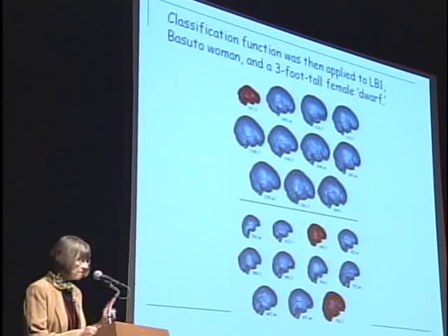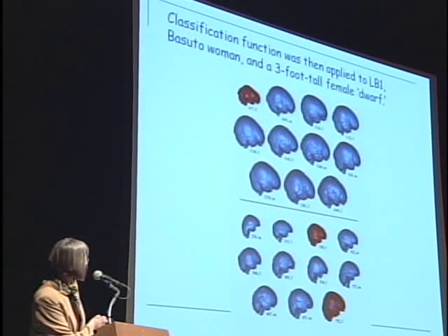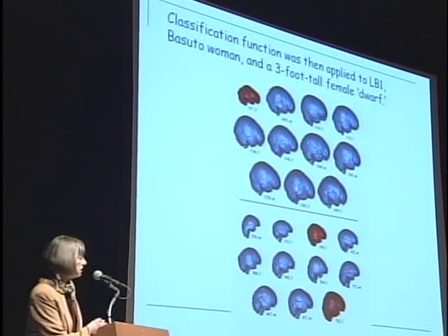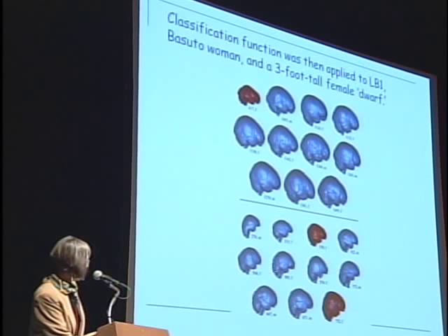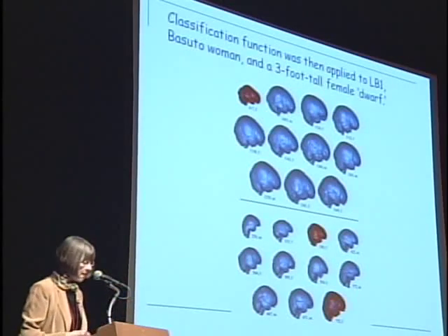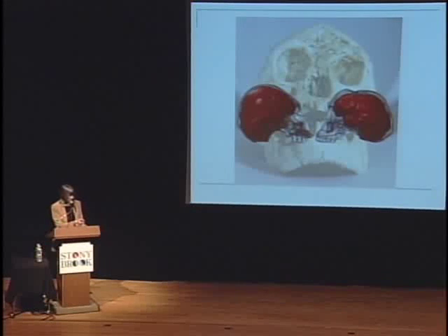LB1 is not that it looked entirely like Homo sapiens — it doesn't. It's its own very derived little brain. But in terms of shape features to do with the bottom back part of the brain called the cerebellum, it sticks out in back and is relatively large in microcephalics, and the frontal lobe is narrow and pointed. Those features allowed us to classify with 100% confidence. LB1 classified with Homo sapiens. So in our view, we dispensed at that point with the microcephalic hypothesis. You're looking here at a microcephalic on the left, LB1 on the right. These endocasts look nothing alike — LB1 is the opposite in terms of these critical features.